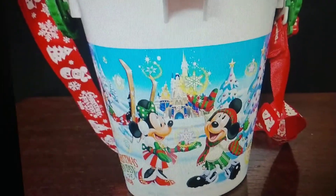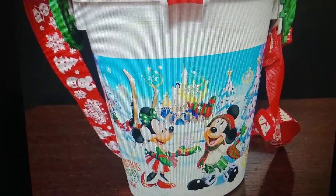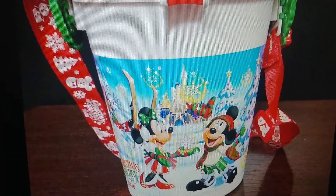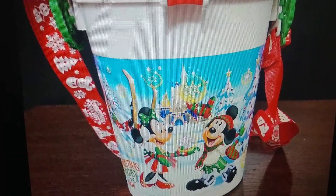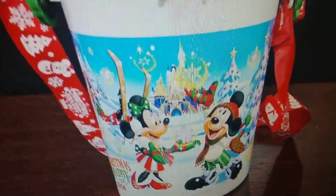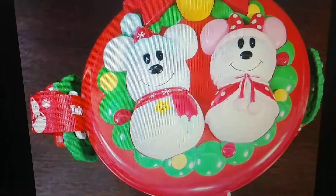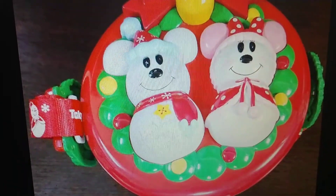Hey Disney fans, back once again — don't forget to like! Today we're looking at another awesome Tokyo popcorn bucket from 2008. You can see they put so much detail into these Tokyo ones, so we wanted to show you guys. As you can see, the top...